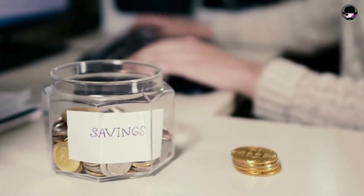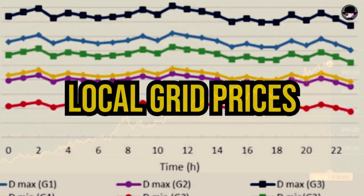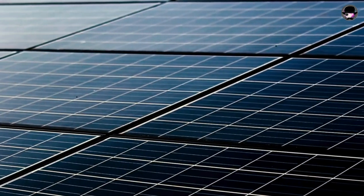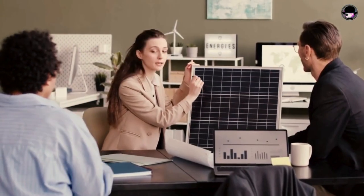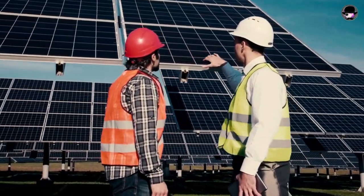To gauge potential savings, homeowners should consider factors such as local grid prices, which have consistently increased over the years. Additionally, the type, efficiency, and number of panels play a crucial role. Exploring options from reputable solar panel companies allows homeowners to find the perfect fit for their needs.